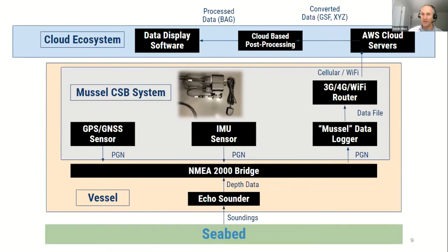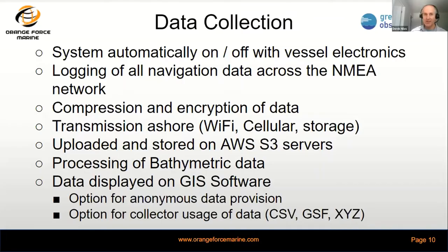We can do cloud processing virtually and then decide how to display that data. Collection occurs automatically whenever the electronics are powered on — we log all navigation data that comes across. While focusing on depths and positions for the crowdsourced bathymetry project, we can also capture other scientific elements as long as they're broadcast on the NMEA network. We compress and encrypt it for data security and to minimize transmission costs, then transmit it ashore, put it to the servers, process it, and display it.